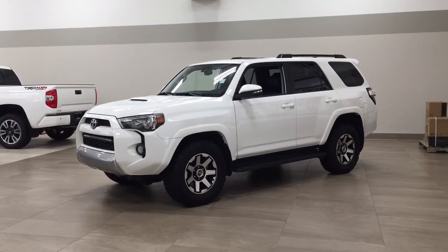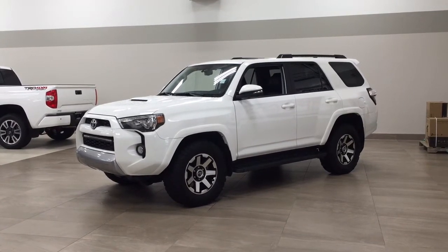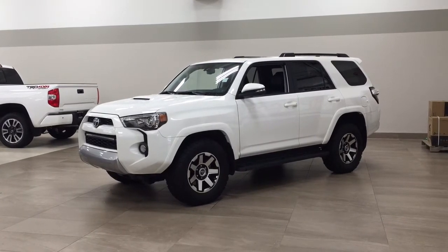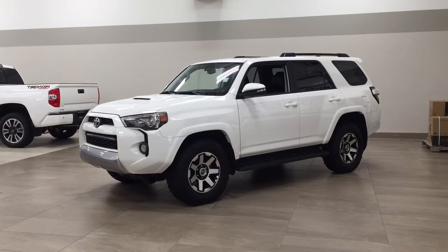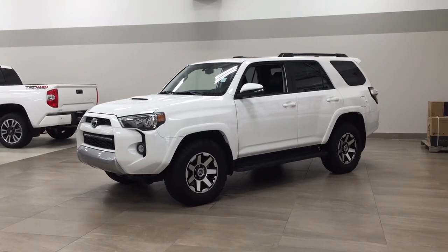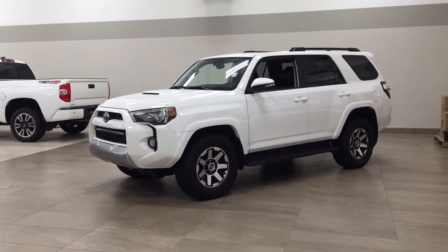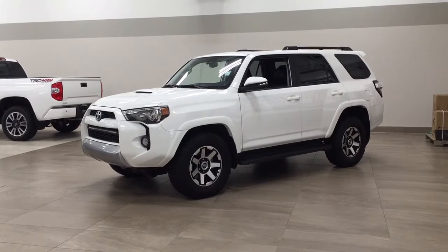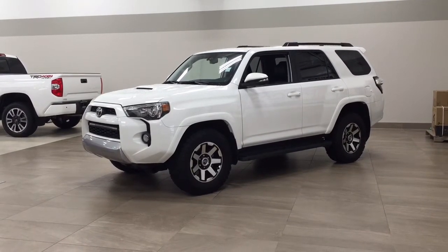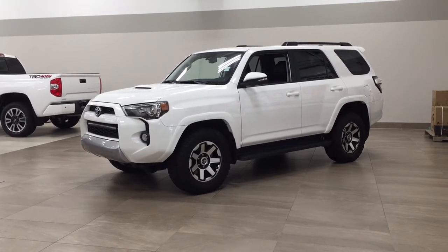Hello folks, welcome to Sherwood Park Toyota located at 31 Auto Mall Road in Sherwood Park, Alberta, Canada. Today I'm going to be showing you this 2019 Toyota 4Runner TRD Off-Road. The most notable features on this TRD Off-Road are its multi-terrain select and crawl control, heated front seats, and light bar. Let's get started.